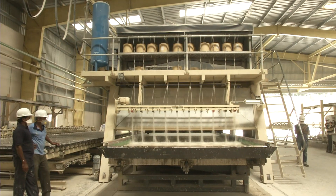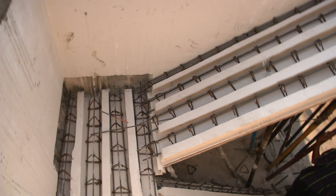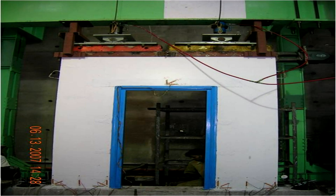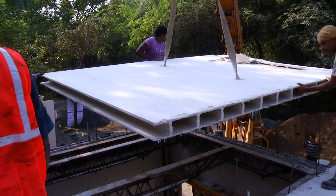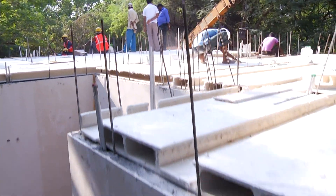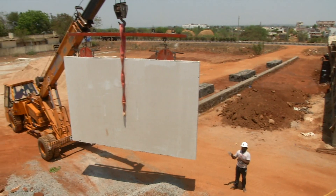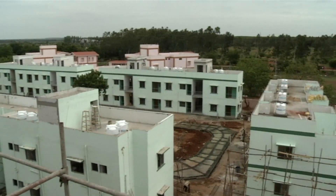This technology, originally developed in Australia in 1990, has been modified and improved to suit the needs of our country. Through extensive research and development carried out at the structural engineering laboratory of IIT Madras, construction using GFRG panels uses lesser quantities of conventional materials such as cement, sand, steel, and water. The Lego-style assembling of panels speeds up construction and eliminates the use of energy-intensive clay bricks, reducing the impact on the environment.